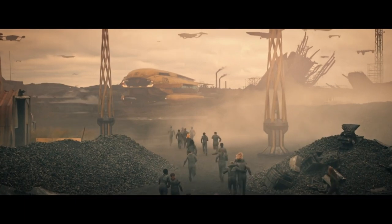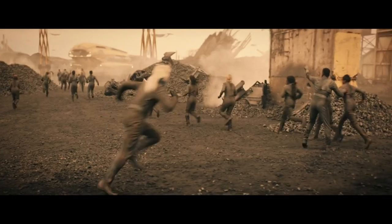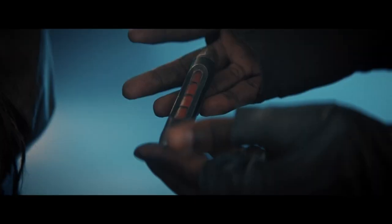She turns the perimeter wall off and the workers make their run to the transport ship. Unfortunately, a henchman shoots at Book, but Ren blocks the shot with his own body. As the workers run from the armed guards, Burnham and Georgiou show up in Book's ship and start firing at the guards. Book and Ren teleport onto the ship, and as they leave, Georgiou destroys the entire salvaging facility.